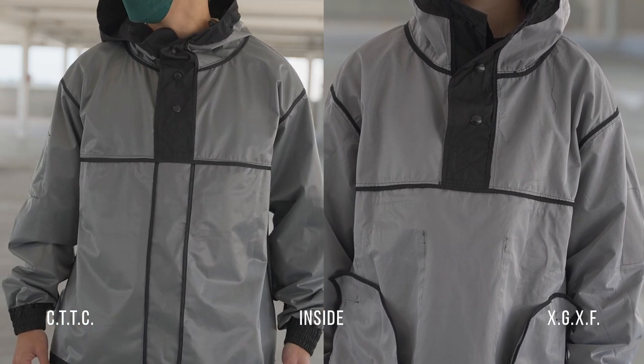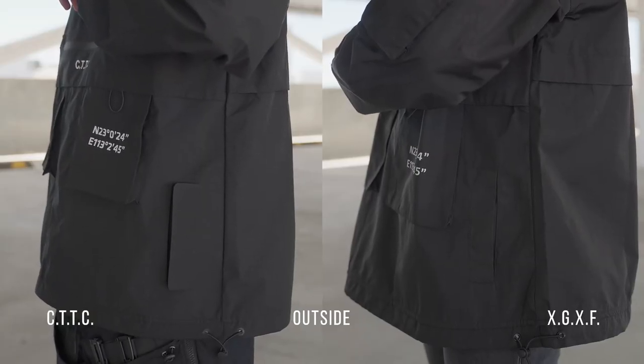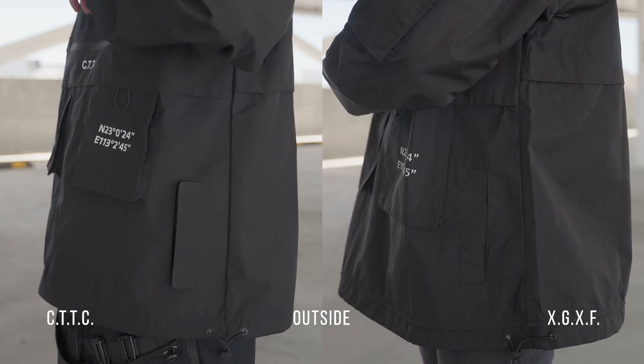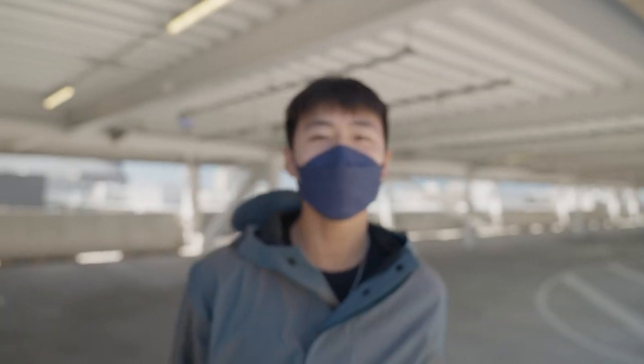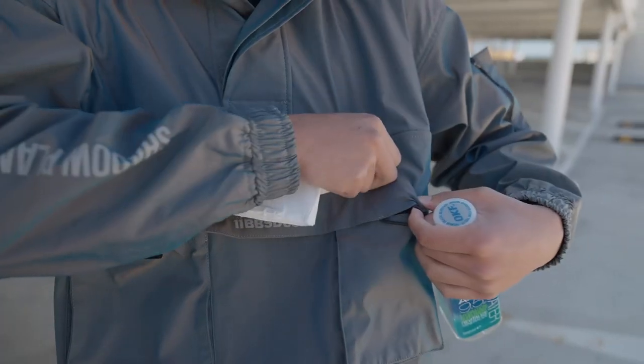If you look carefully, you'll notice XGXF's hoodie is wrinkly — it doesn't hold its composure as well, and you can clearly see it's wrinkly on both the inside and outside. All hoodies shown here are size L.